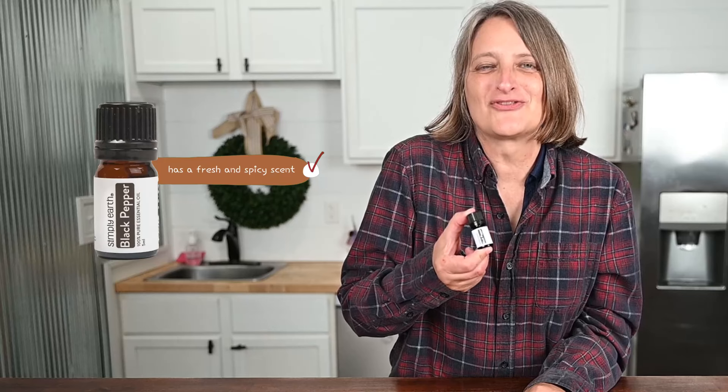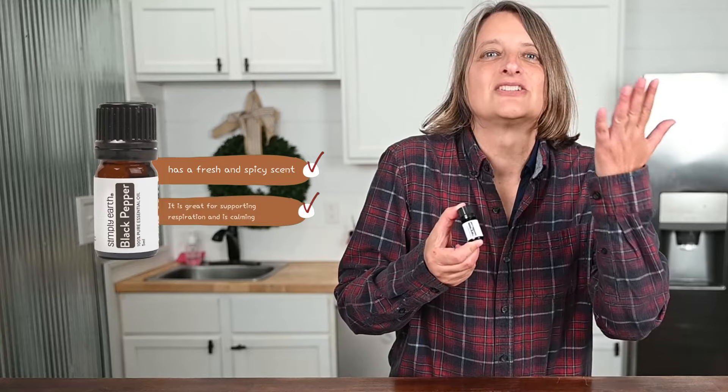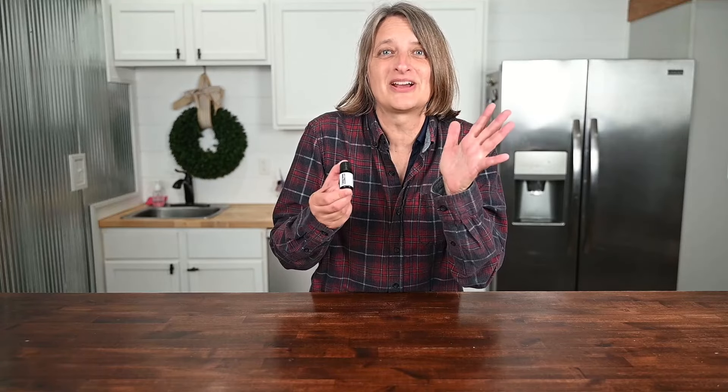Black Pepper. It has a fresh and spicy scent. It's great for supporting respiration, and it's calming. We source it from Madagascar — see our video about our source. It is inspiring.